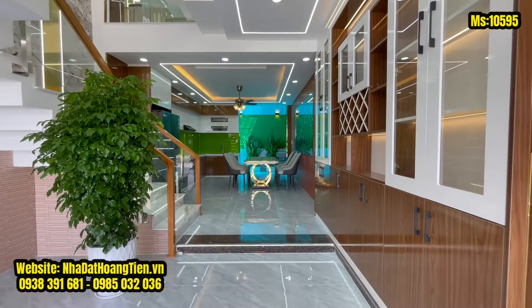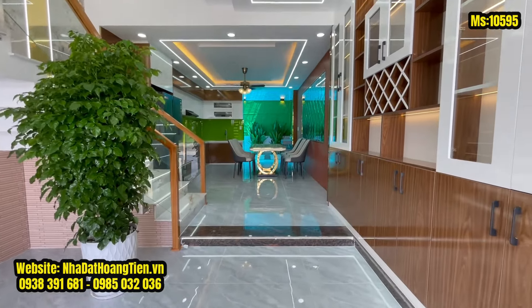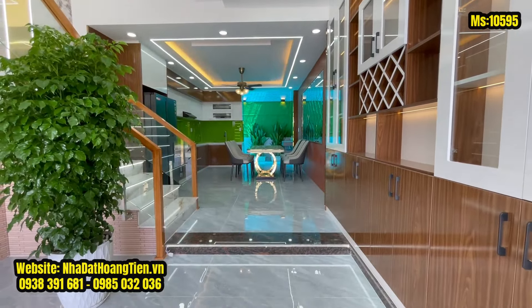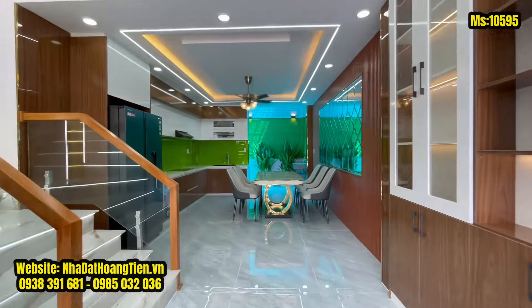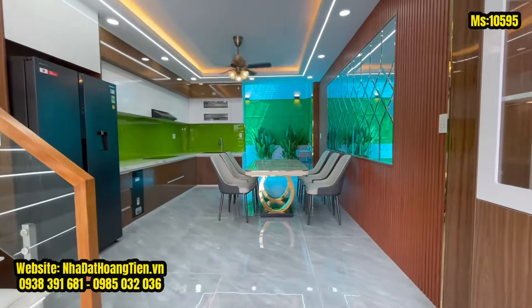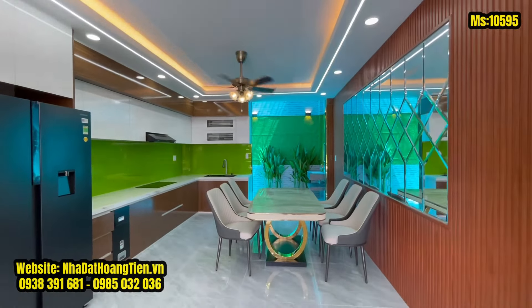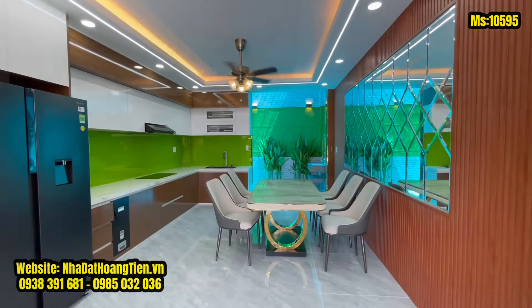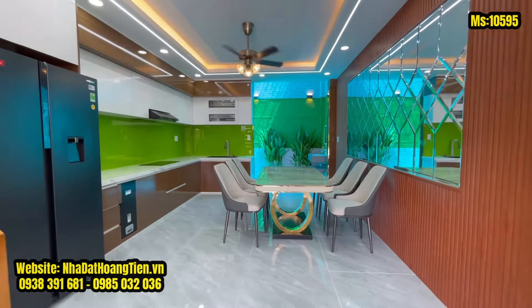Cầu thang có tay vịn bằng gỗ đỏ, lan can kính cường lực, mặt đá hoa cương màu trắng vân mây. Phía đối diện có tủ rượu được đóng sẵn tặng kèm khi mua nhà. Khu vực phòng bếp có bộ bàn ăn 6 ghế tặng kèm, tủ bếp làm bằng gỗ an cường mặt đá hoa cương vân mây.